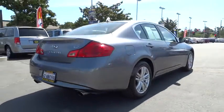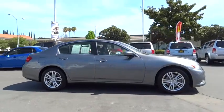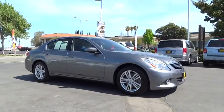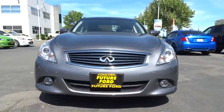This vehicle has less than 45,000 miles. Here are some of this vehicle's great options: stability control, traction control, anti-lock braking system, steering wheel audio controls, power passenger seat.